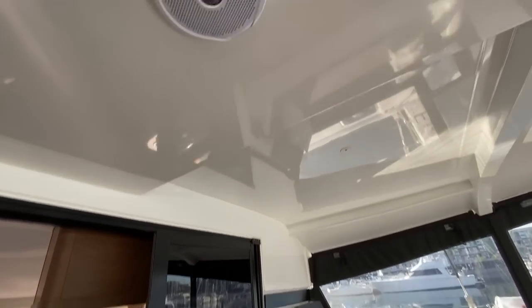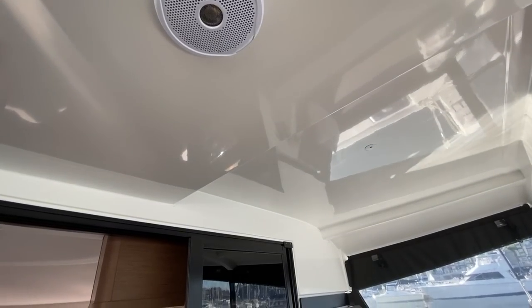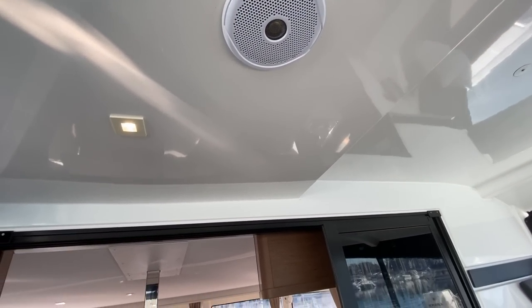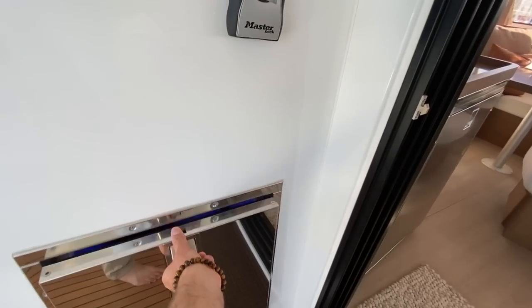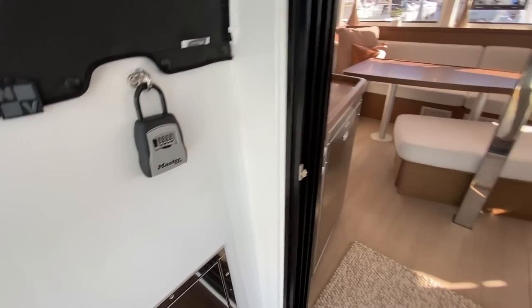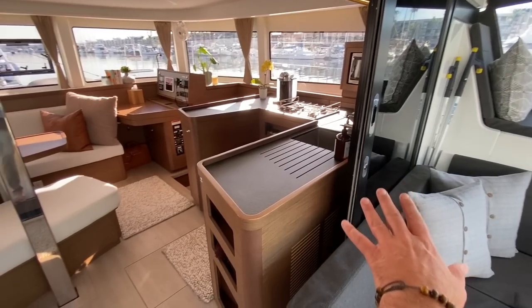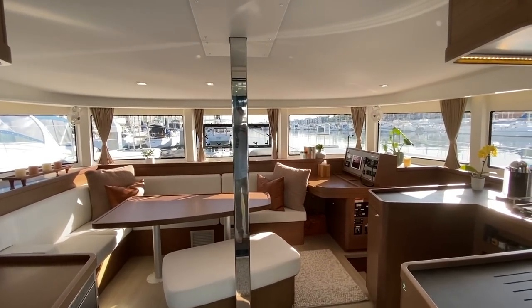Overhead we have lots of headroom — I'm six foot and there's about another foot and a half above me. We have Fusion speakers, all LED lighting, and a really nice integrated fridge unit. Walking in, I want to show you this multiple door setup that really opens this area up.